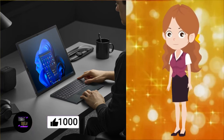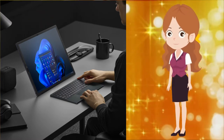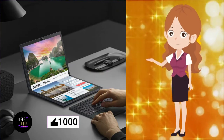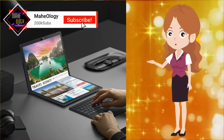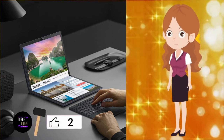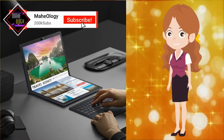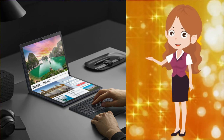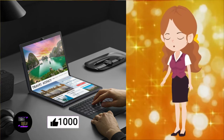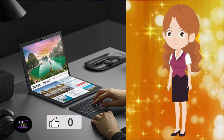The highlight of the ASUS ZenBook 17 Fold OLED is its display, made by BOE. It's a 17.3-inch panel with a 2560x1920 resolution and a 4:3 aspect ratio, capable of up to 500 nits of brightness, with certifications for Pantone color accuracy, Dolby Vision HDR, and VESA Display HDR True Black 500. The display needs to be handled with care since there's no ultra-thin glass protecting it, especially near the hinge. When the Bluetooth keyboard is attached to the lower half, that area automatically switches off, consuming less power, and all content adjusts to the top half, effectively giving you a 12.5-inch screen running at 1920x1280 resolution.